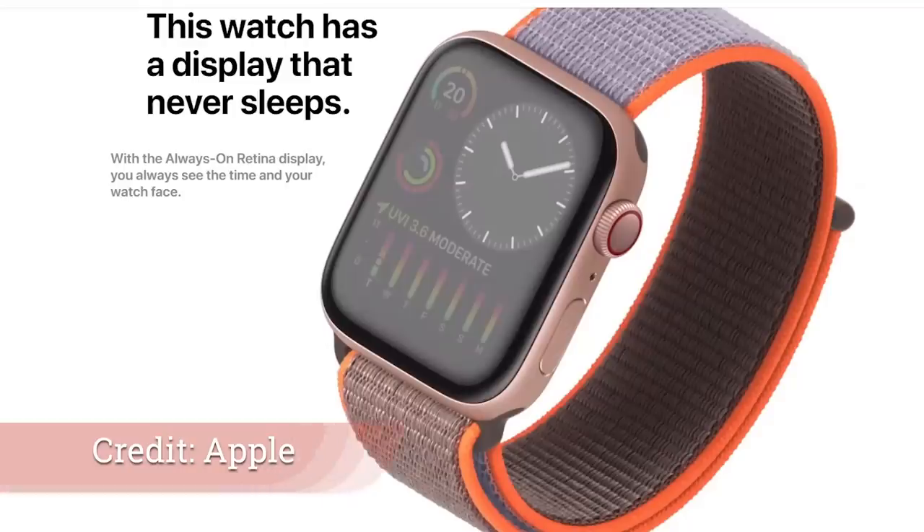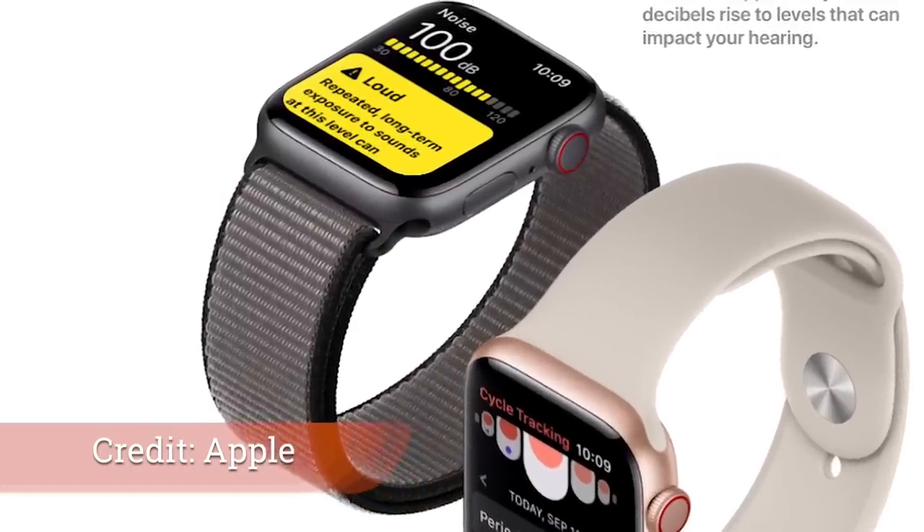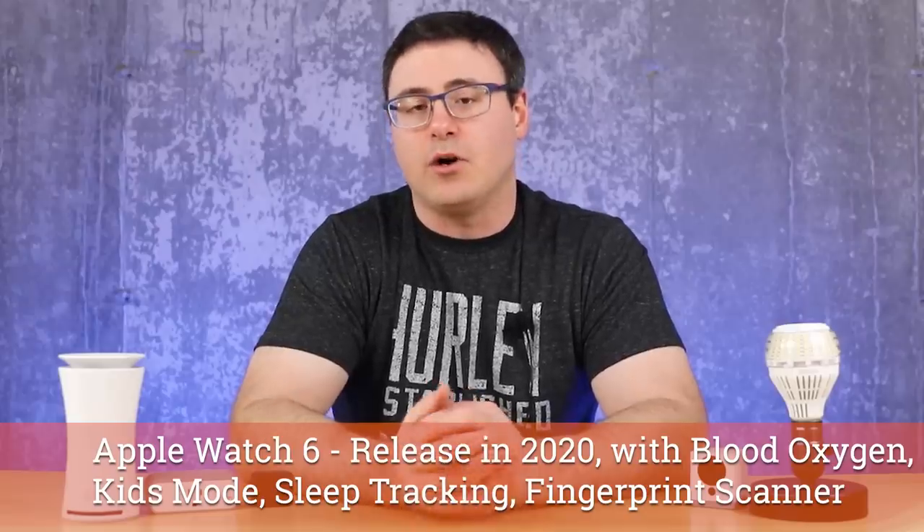The Apple Watch 6 appears poised to come out in late 2020 and it's getting some features we've all expected. Blood oxygen level support should be there, a sleep monitoring function embedded inside the new Apple Watch, as well as some kids-based features — there's talk of a kids mode capability that would change the activity rings. This all looks to be part of iOS 14 and watchOS 7. An unexpected leak is Touch ID, so a fingerprint scanner on the Apple Watch 6.